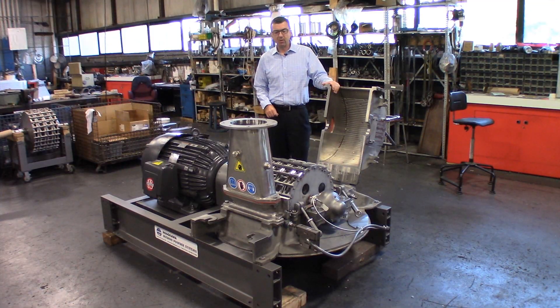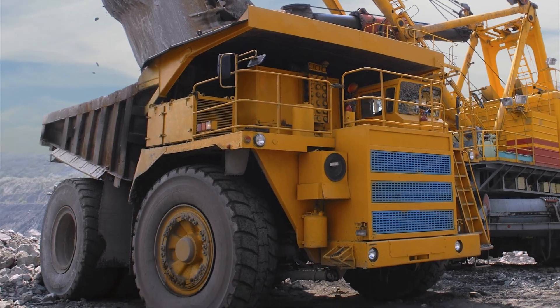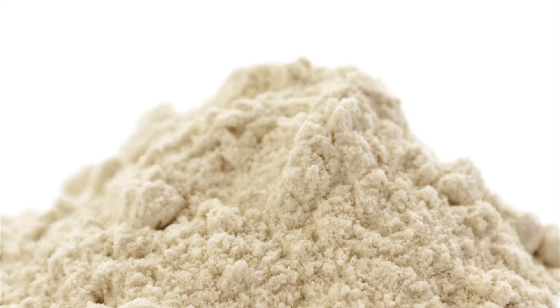This particular mill is going to be used for a specialty chemical application. However, we supply these types of mills for a wide range of applications — from food, pharmaceutical, chemical, to mineral. Some examples could be sugar grinding, cosmetics, spices, pre-grinding for toner, stearates, and phosphates.